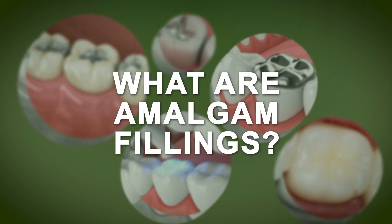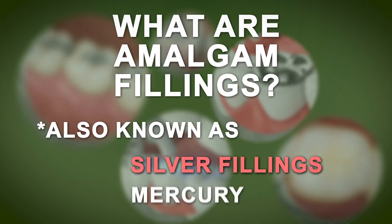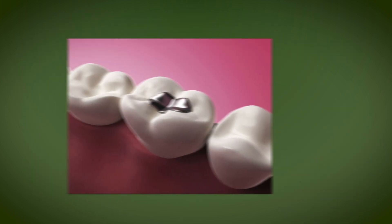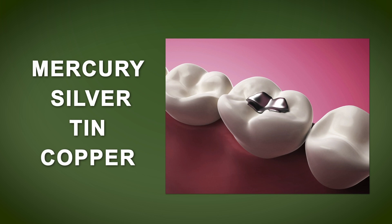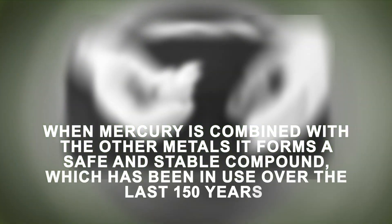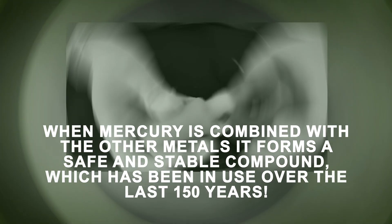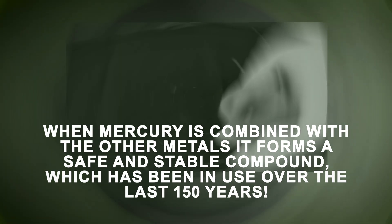So what are amalgam fillings? Also known as silver fillings or mercury fillings. Dental amalgam is a mixture of various metals: mercury, silver, tin and copper. Approximately 50% of the amalgam is comprised of mercury. The mercury binds the metals together to enhance the strength and durability of the amalgam restoration. It should be noted that when mercury is combined with the other metals, it forms a safe and stable compound which has been in use for over 150 years.